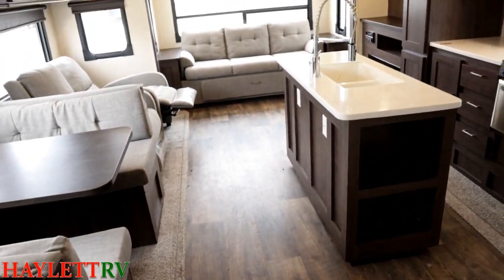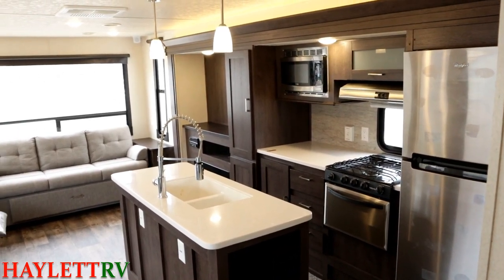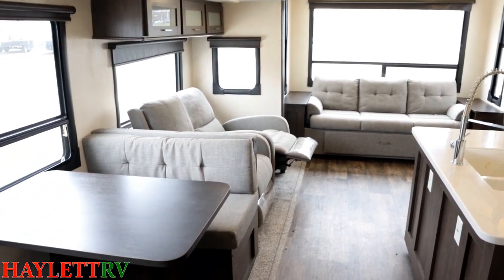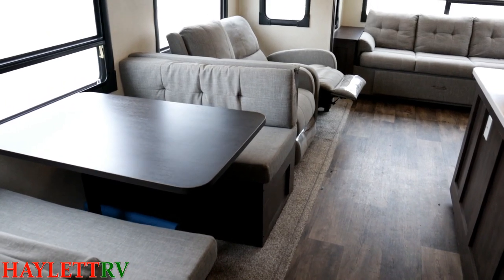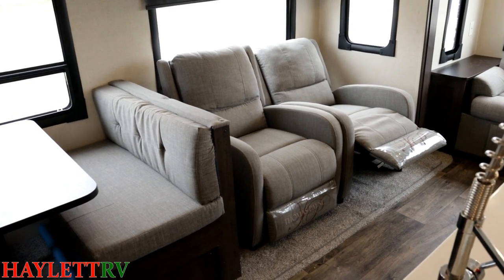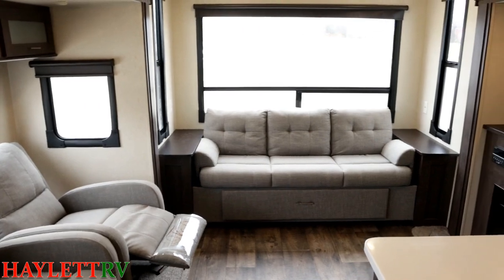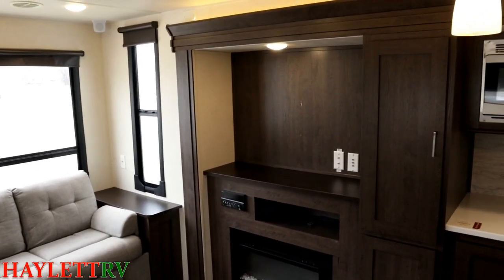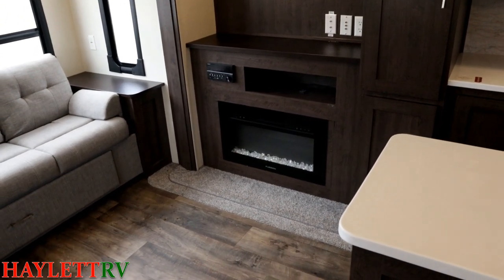What you're going to get here is just a big dual opposing super slide living room space, and at 7,600 pounds it's potentially half-ton towable. You'll have to watch when it comes to half-tons — how the length of this RV interacts with your vehicle. People don't think about this: the shorter the vehicle, the easier it is for a trailer to push it around. With a longer trailer like this, you're going to want a heavier-duty truck. Sure, you can tow 8,500 pounds, but can you handle something that's a little bit longer?